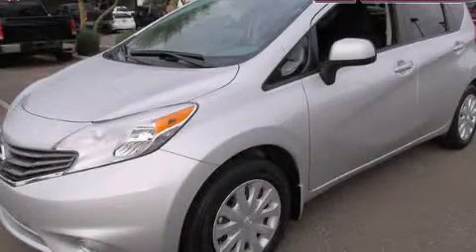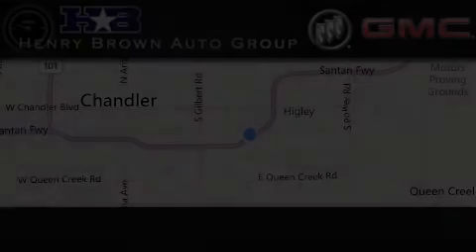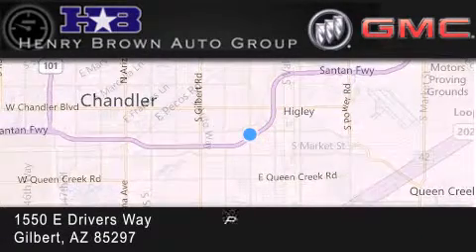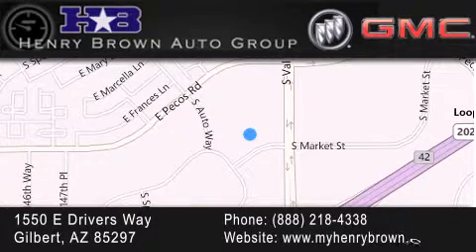Contact us today to arrange your test drive. Henry Brown Buick GMC is located at 1550 East Drivers Way in Gilbert. Family owned and operated, offering every customer a premier experience.